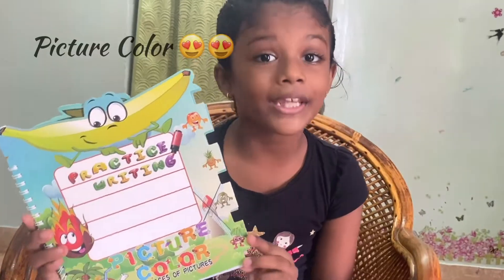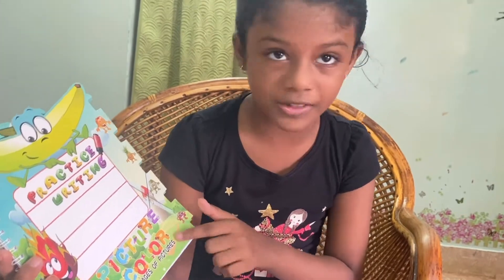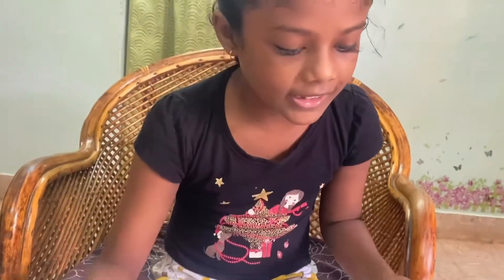Now I will see the books. Let me see the book. This book is called Picture Colors, there are 24 pages of pictures. This is just refreshing.